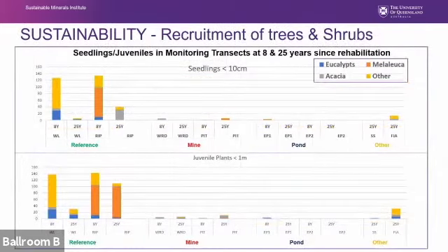On the question of sustainability — whether it's becoming a self-sustaining woodland — this graph shows the average number of seedlings less than 10 centimetres and juvenile woodland trees less than one metre found in rehabilitated areas and reference woodlands at eight and 25 years. The forest irrigation area is the only place where levels of recruitment similar to reference dry woodland transects have been found. Generally, very few seedlings or juvenile trees have been found in the NABLEC monitoring transects, suggesting recruitment is quite low.